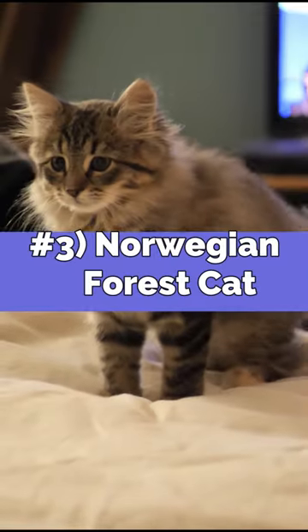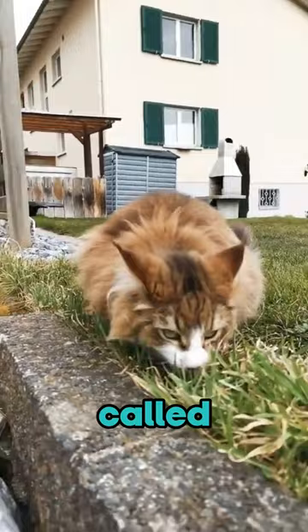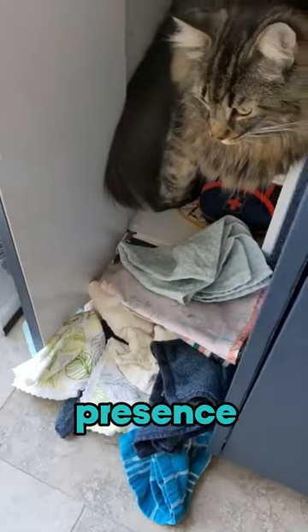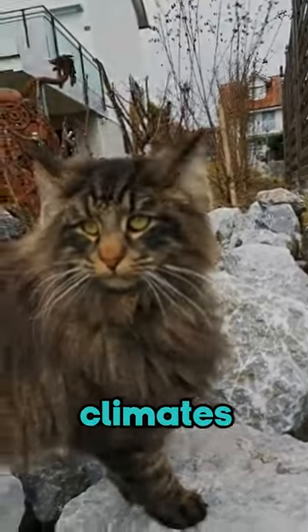Next, the Norwegian Forest Cat, occasionally called the Norse warrior or forest dweller, because of its majestic presence and thick fur adapted for harsh climates.